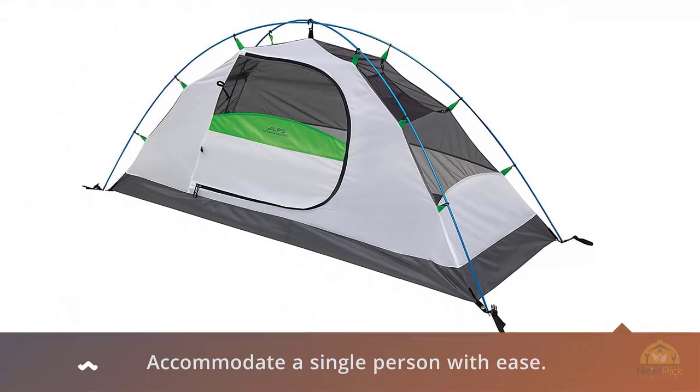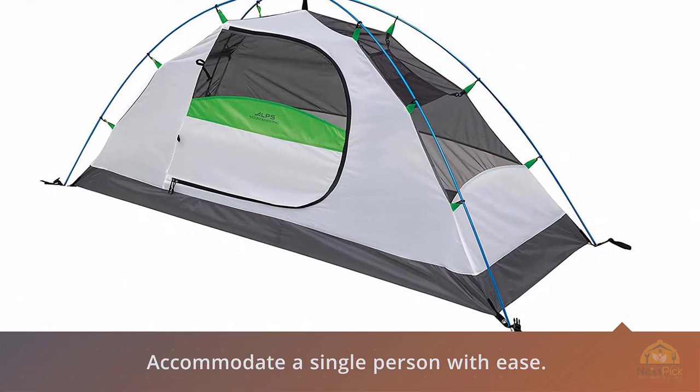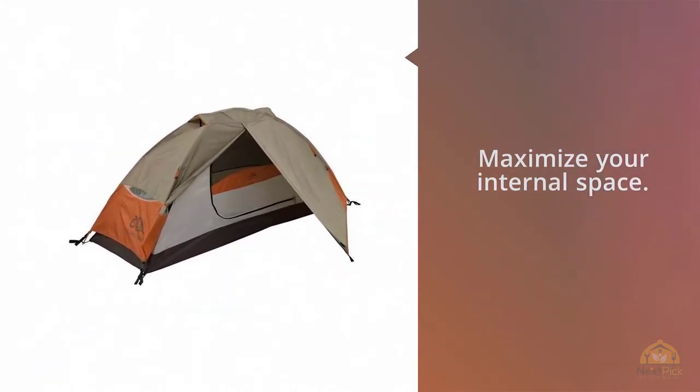At over seven feet long and almost three feet wide, it can accommodate a single person with ease. Add the rain fly and you get an outdoor vestibule for some light cooking or a place to keep your pack and maximize your internal space.